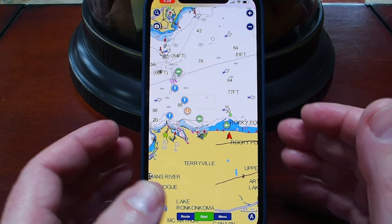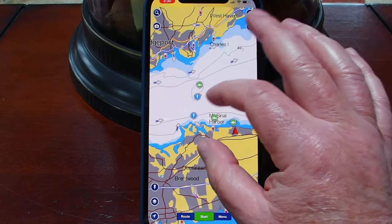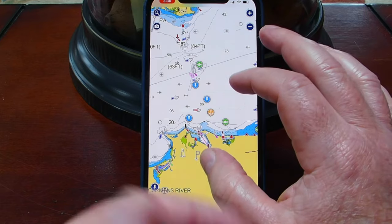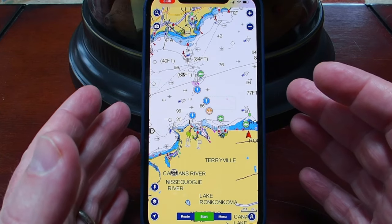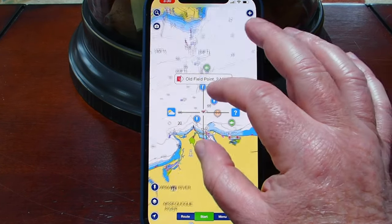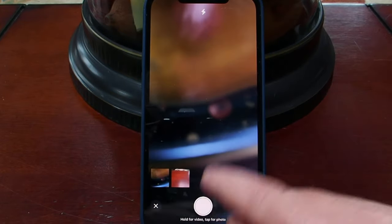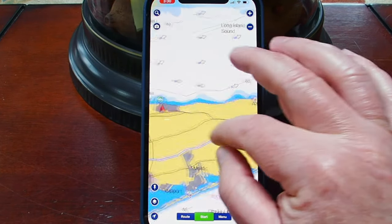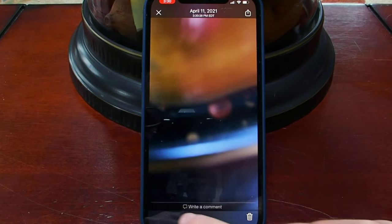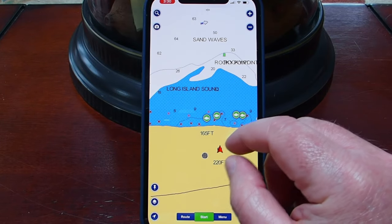The beauty of the $15 annual subscription is that all the waypoints you've set and all the places you've been are synced on their cloud. If you get another phone or device and install the Navionics app and log into your account, everything comes right over. The photo option is great too — when you click the camera and take a picture, it records exactly where that picture was taken. You can write a comment about what you saw at that particular location, and it does a nice job organizing it as you navigate around.